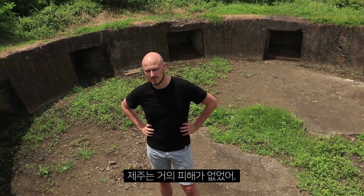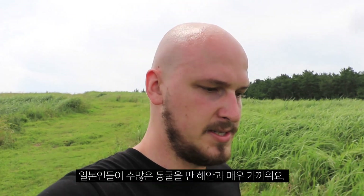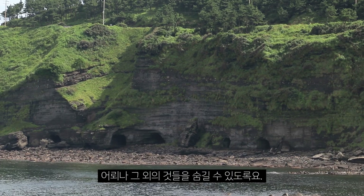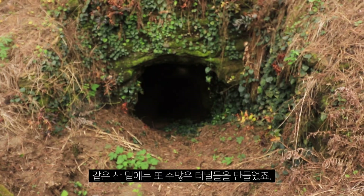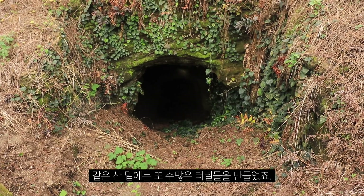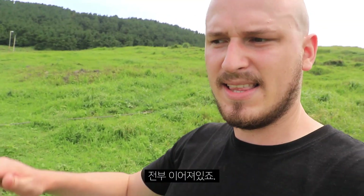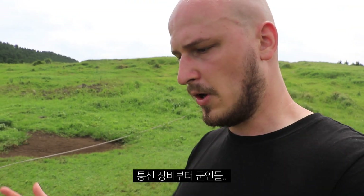Jeju was pretty much untouched. We're going to Songok-san, near the coast where the Japanese dug out a lot of caves where they could hide their torpedoes and other things in case somebody would attack the coast. Underneath the same mountain, they built a lot of tunnels — I think 1.2 kilometers in length, all connected and very big. So they could hide a lot of military hardware, communication materials, soldiers, even trucks. We're going to check that out now.